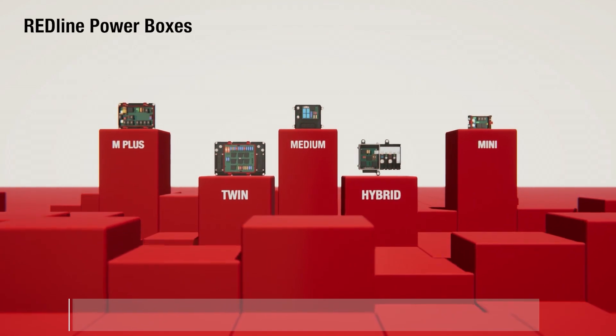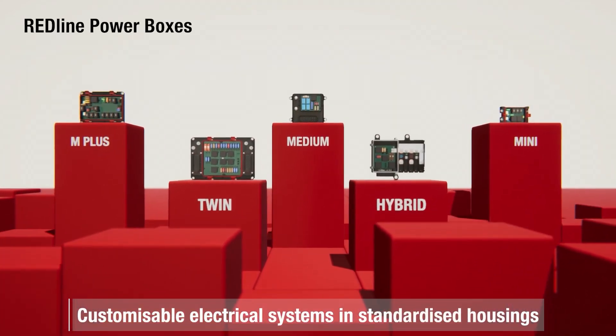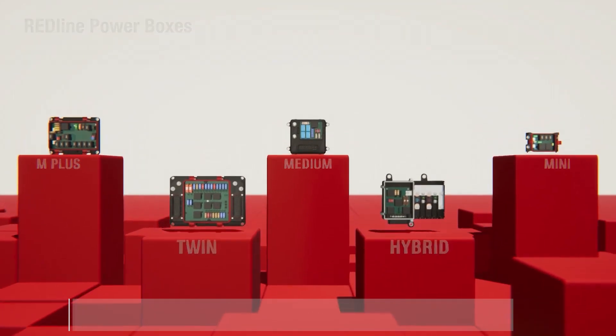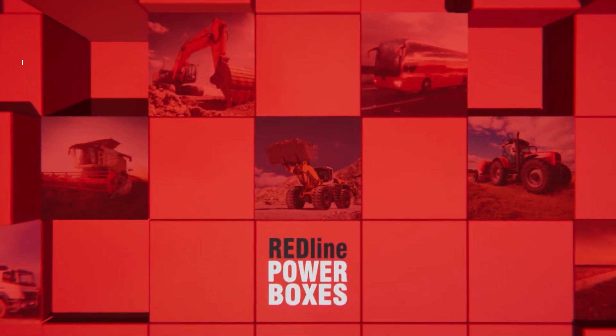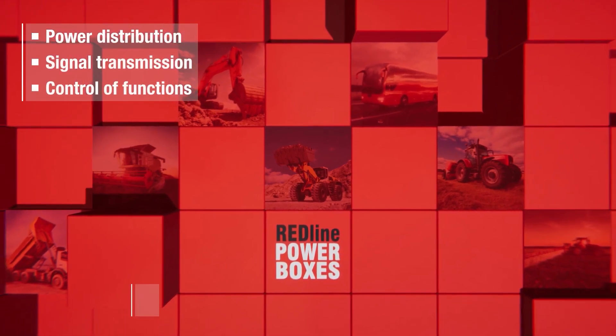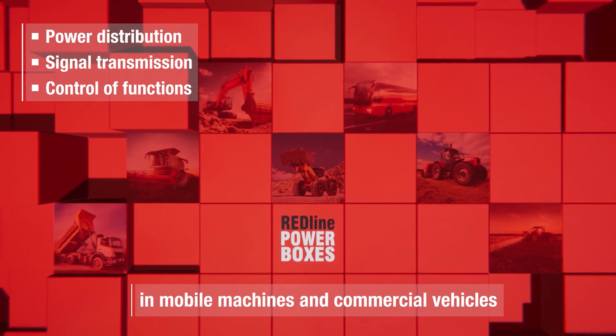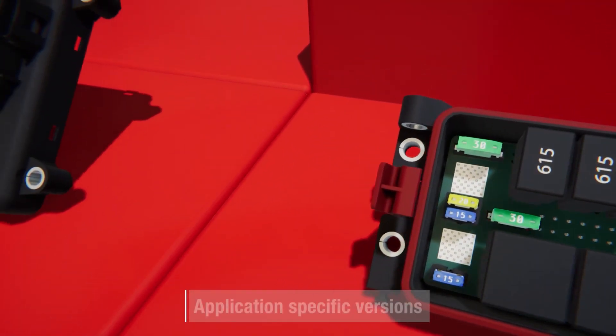Redline Power Boxes from Worth Electronic ICS are customizable electrical systems in standardized housings. The product family Redline Power Boxes stands for compact and cost-effective solutions for power distribution, signal transmission, and control of functions in mobile machines and commercial vehicles.